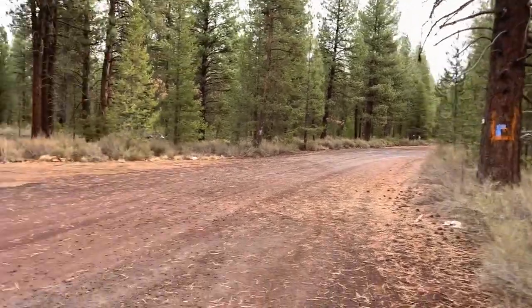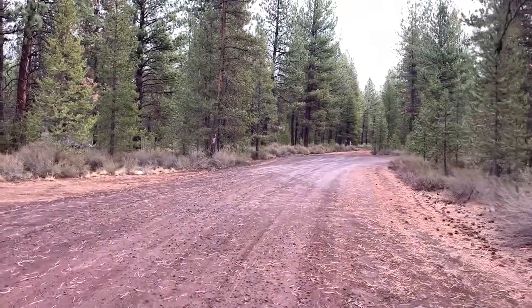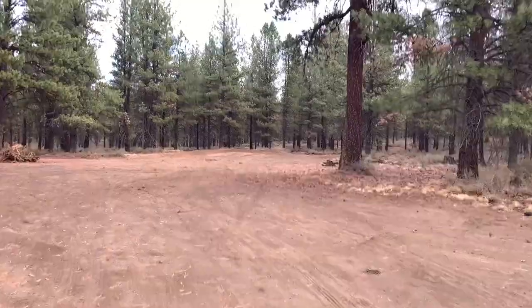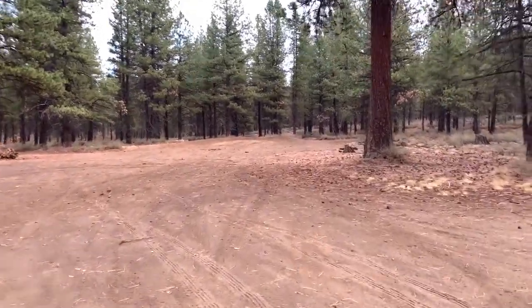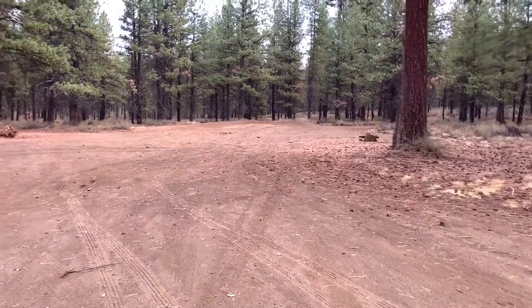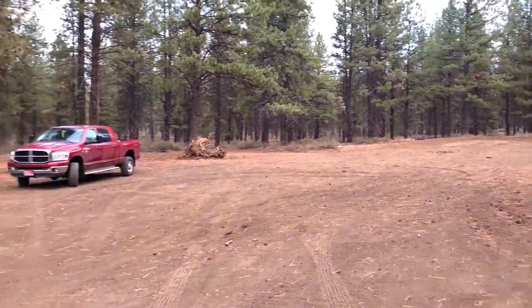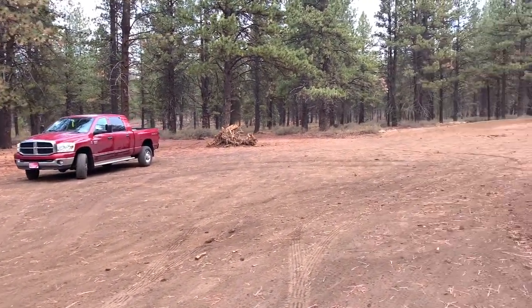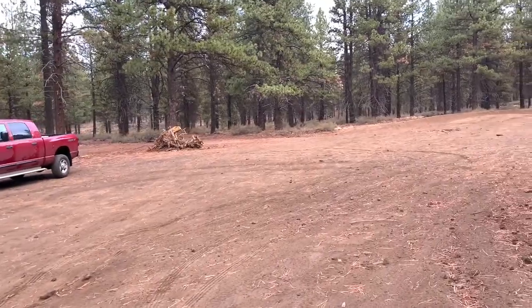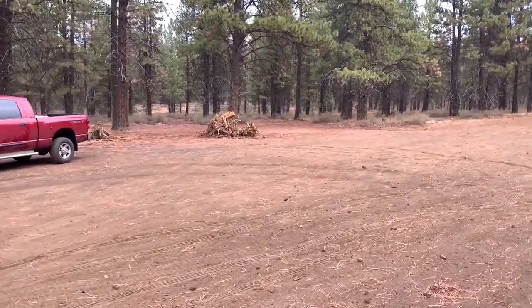In my opinion, it is big rig friendly. This is a free dispersed campsite and it's a very large area. You have plenty of room to turn your rig around. Right there where my truck is is fairly flat — you can get a rig level right there by where that group of stumps are.